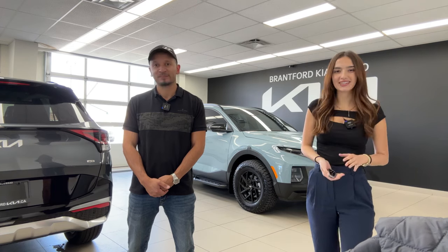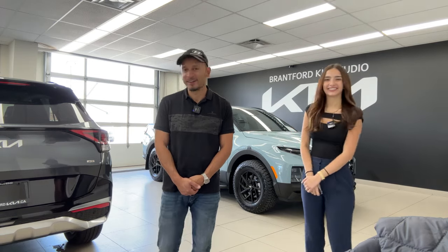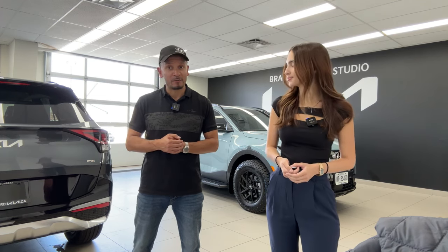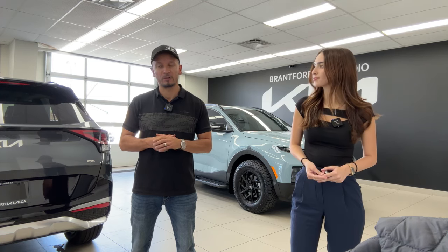We do these videos every weekday at 2 p.m. Eastern Standard Time, and we do them for three different reasons. Number one: if you own a Hyundai or Kia vehicle and you want to learn more about your vehicle — anything from exterior, safety, convenience, technology — this is the channel to be at. We have well over two thousand videos, reviews of vehicles, and this is your one-stop shop to learn everything about your vehicle.